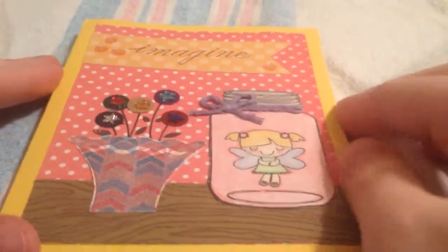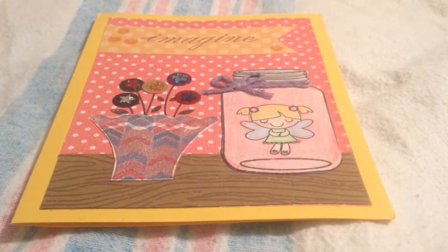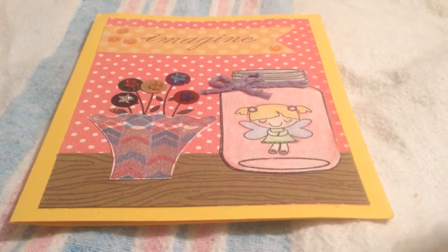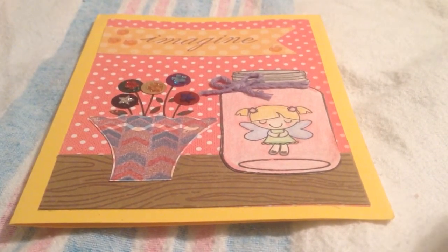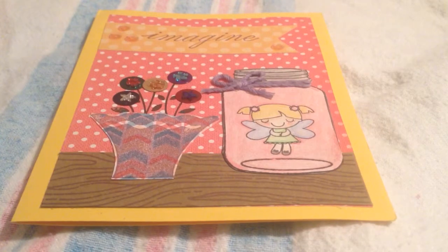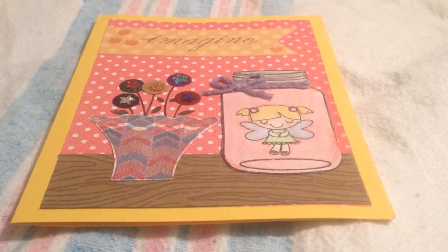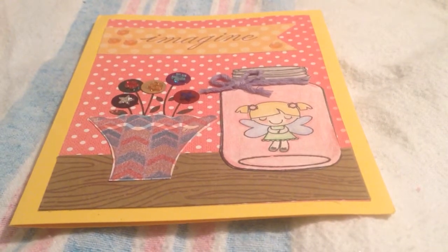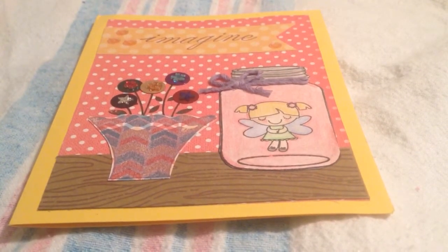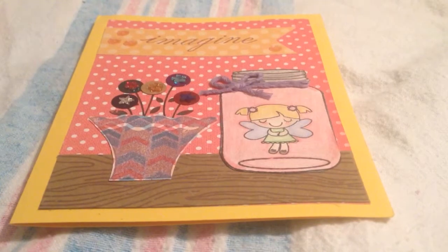Hi guys, I received some happy mail today that I wanted to share. I had a really bad day — it was just one of those days where all day long you're wondering, is it bedtime yet? Can this day be over already? But I did receive a package from my good friend Lori, and that was really just a bright spot in my day and made my day a little less bad. Thank you so much Lori for the goodies you sent — it could not have come at a better time because today was rough.